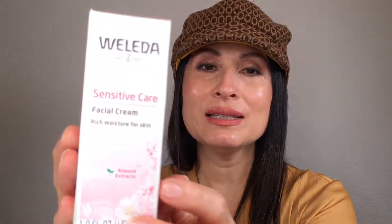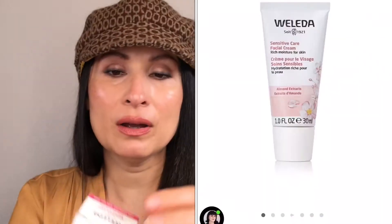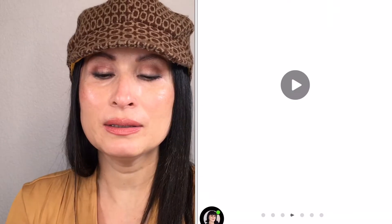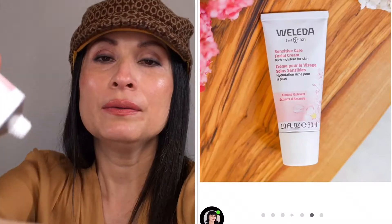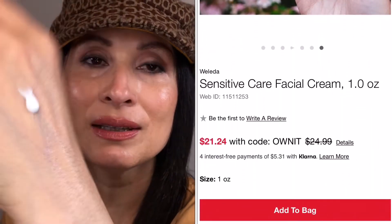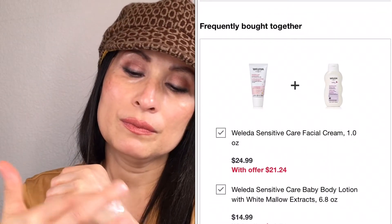The last product I ordered is the sensitive cream for face. This one doesn't have fragrance. I use it for my kids — I use it every night. This is not the first time I use this cream on my kids' faces. Sometimes I use it on mine too. It looks like this. This one is not sticky at all.